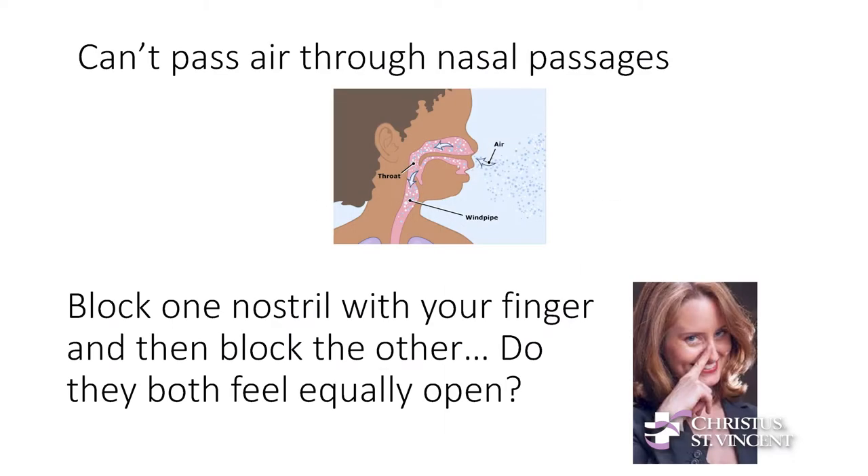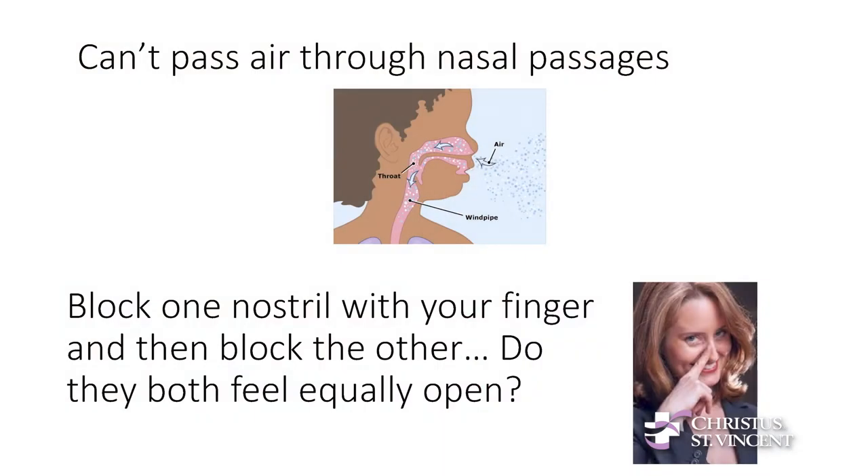So what does that mean? Basically, it means you can't pass air through your nose. The way to test for this is to get your finger and plug one nostril, breathe in and out, then plug the other nostril and breathe in and out, and think to yourself: do they feel the same? Sometimes one side will whistle; sometimes you can really notice that you're passing air through one side more than the other. This is a very quick way to figure out if you might have nasal obstruction.